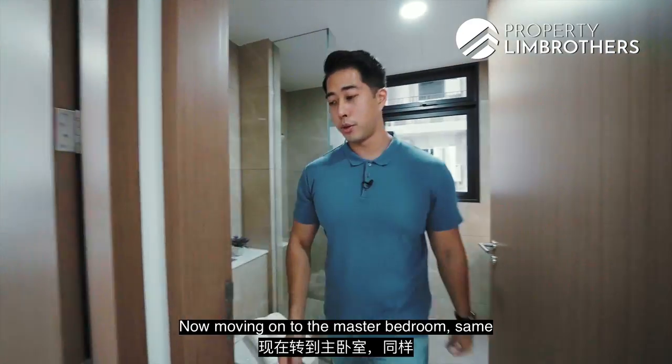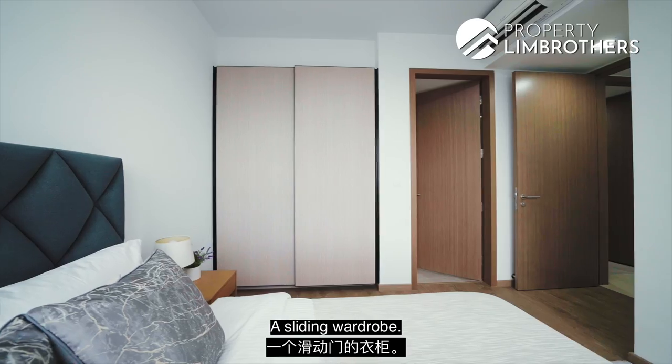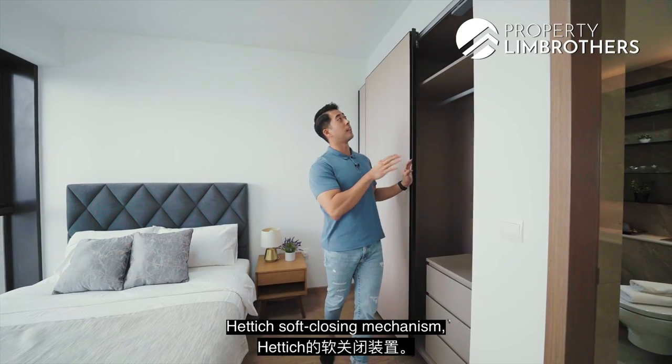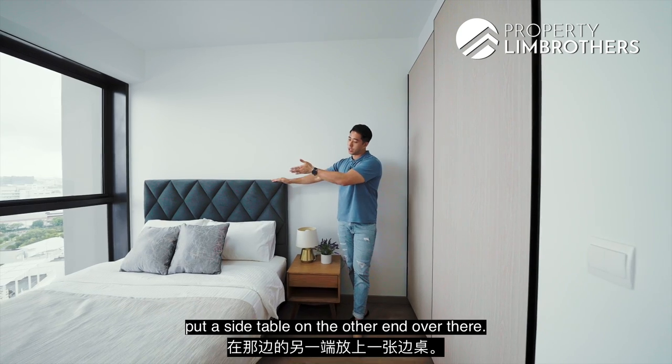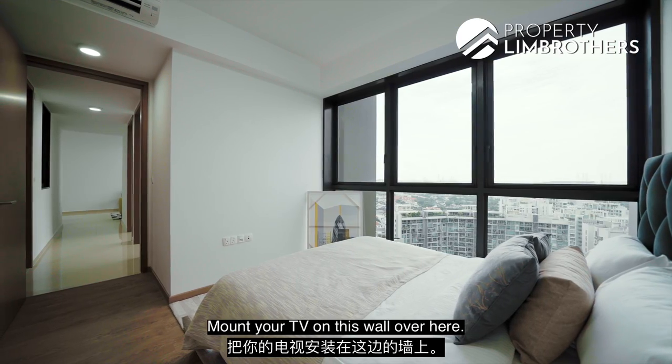Moving on to the master bedroom — same vinyl flooring as the other rooms. There's a sliding wardrobe with a Hafele soft-closing mechanism. The room is fitted with a queen-size bed and side table, but you can even fit a king-size bed with a side table on the other end. You can also mount your TV on the wall.